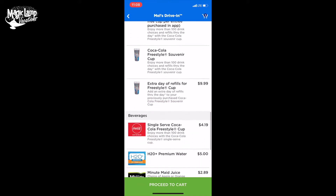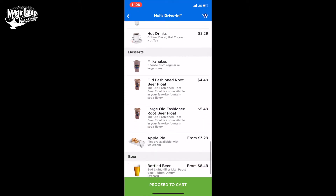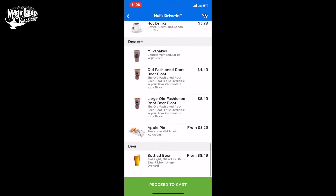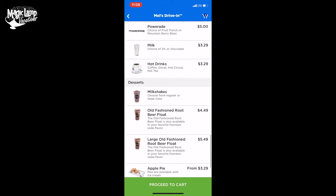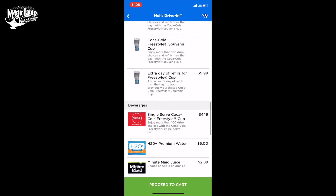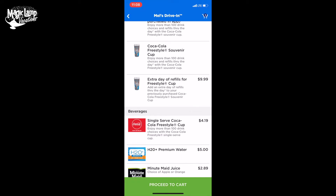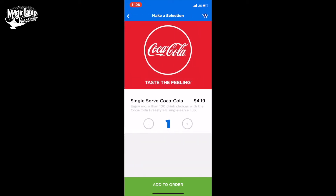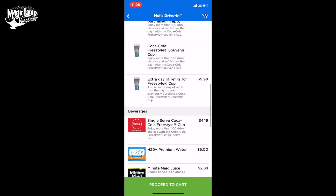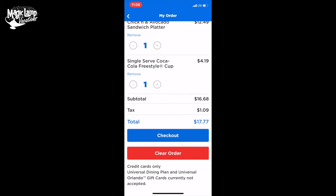I need to add something to drink. They have a large old-fashioned root beer, milkshakes, hot drinks. We are going to do a Coca-Cola Freestyle cup. We're going to get one of those, click that, add to the order. And now if you look, our order has two items. We're going to click on our order — we have the chicken avocado sandwich platter and the Freestyle Coca-Cola — and now we are going to check out.